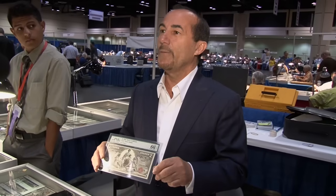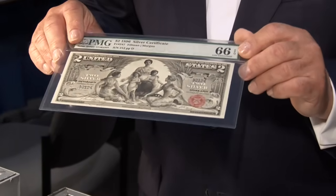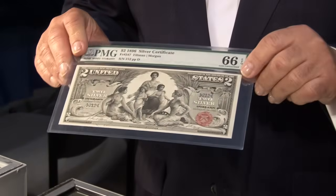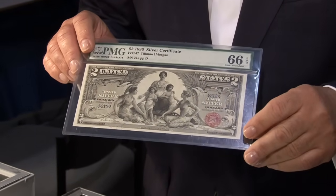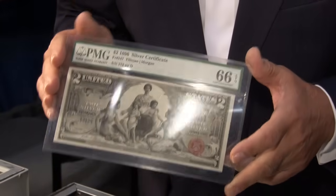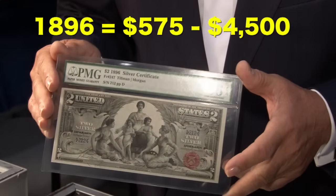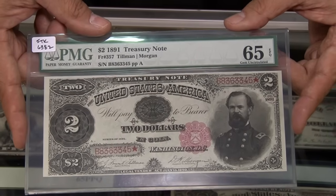Here's another interesting bill — a silver certificate dated 1896 from what was known as the educational series. It depicts a school teacher embracing her students, and at the time this particular note was considered very racy. It ranges from $575 to $4,500 depending on condition.